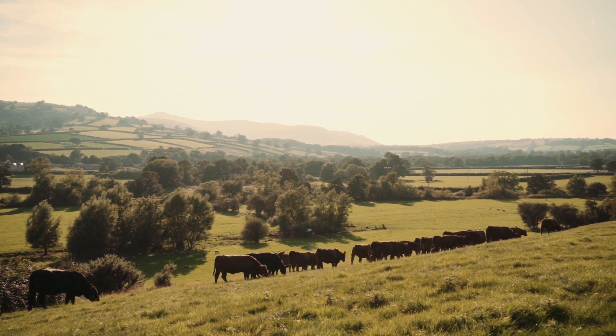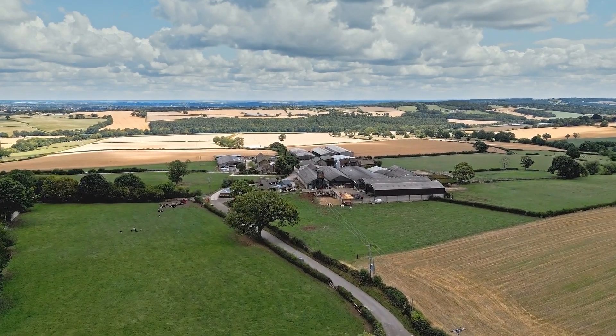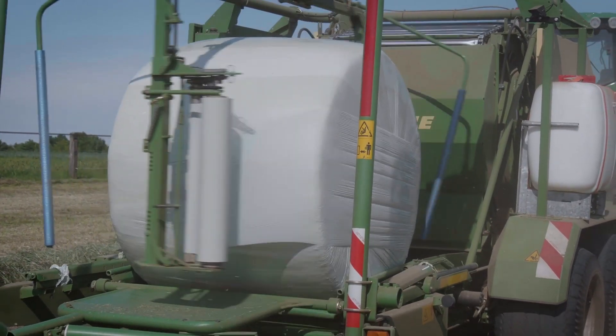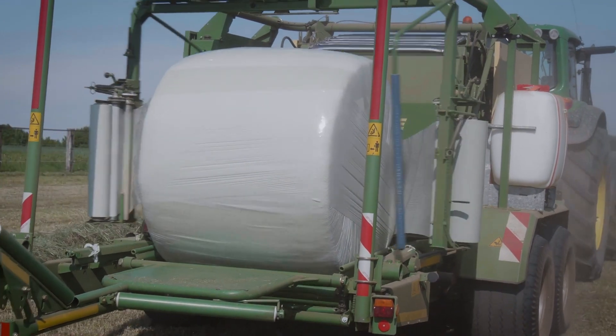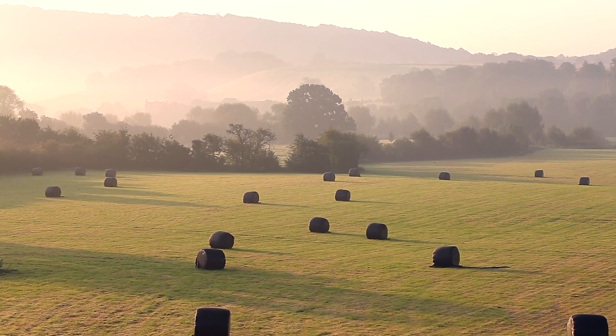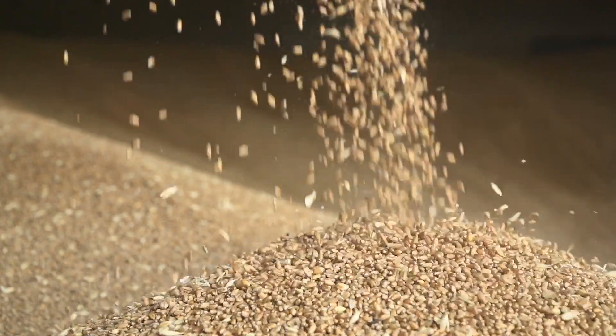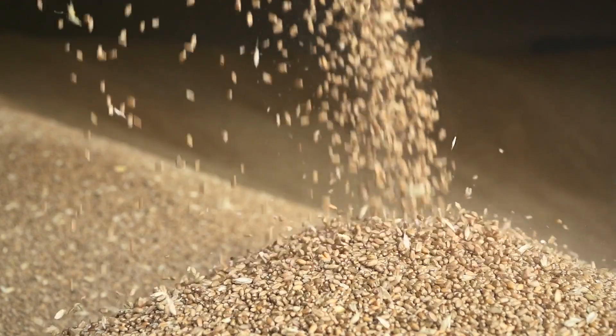When it comes to beef production, big isn't always beautiful. In fact, big usually means expensive to keep, difficult to manage and less profit in the farmer's pocket. Yet this is exactly what drives the UK beef sector — big cows put to even bigger terminal sires, producing high-maintenance, high-cost, low-profit animals.